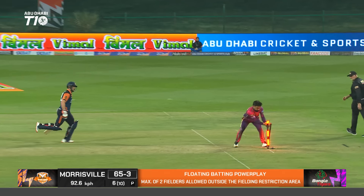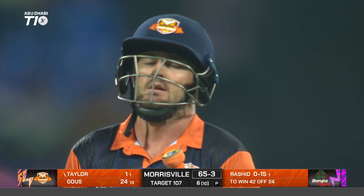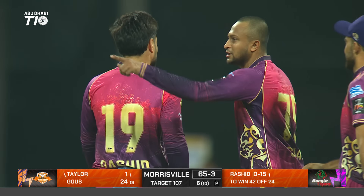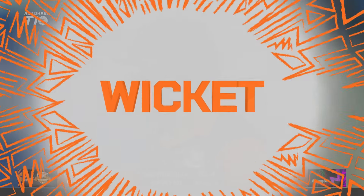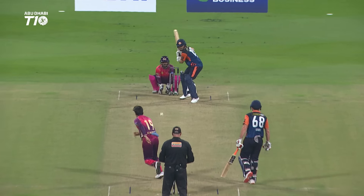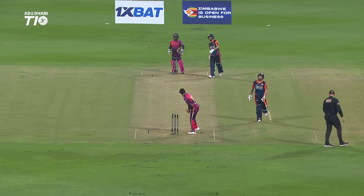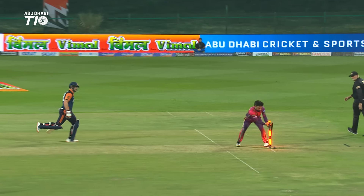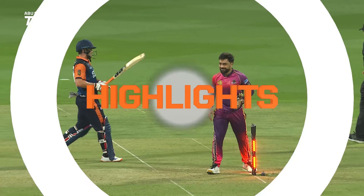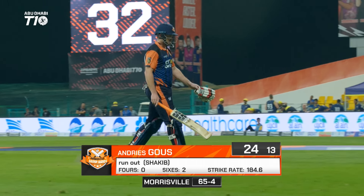There's confusion — oh dear, that's out by a country mile. And that's Andres Hauss who's setting in, and that's not good for the Morrisville Samp Army. Rashid's first over going for 15. Trying to look for that offside — a call of yes, no, wait — and that is over. For Andres Hauss — he's gone for 24 off 13. Good innings but it's done now. 65 for four.